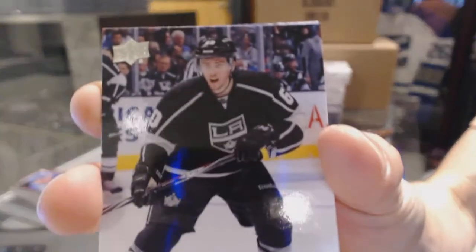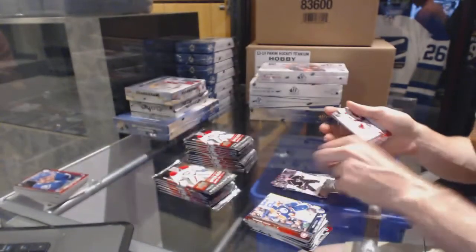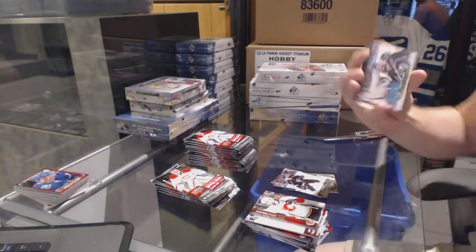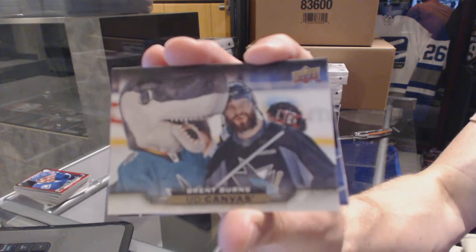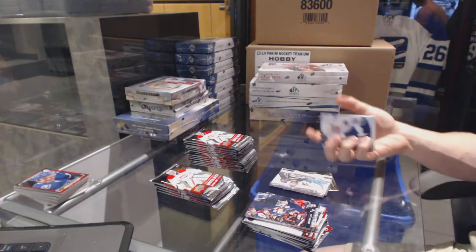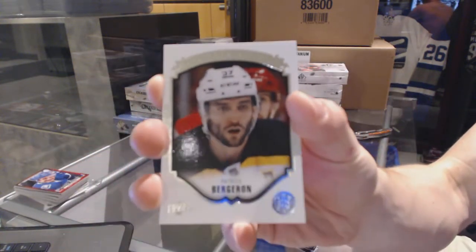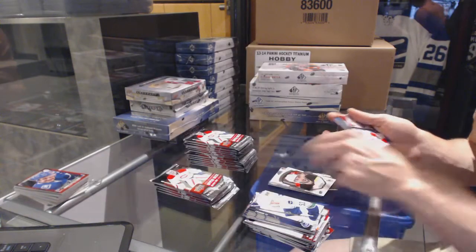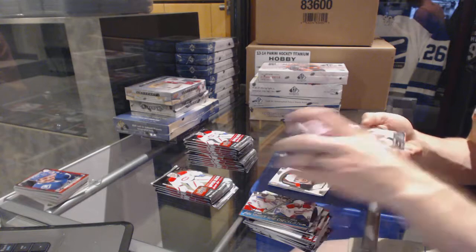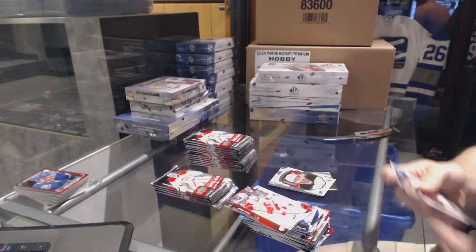Young Guns for the LA Kings — Jordan Weal. Canvas for the San Jose Sharks — Brent Burns. Portraits for the Boston Bruins — Patrice Bergeron. And a Young Guns for the Anaheim Ducks — Stephan Nason. I think I've got a sneeze.